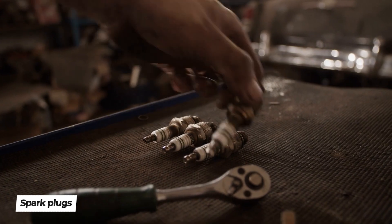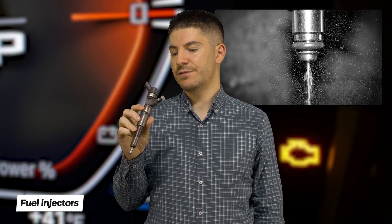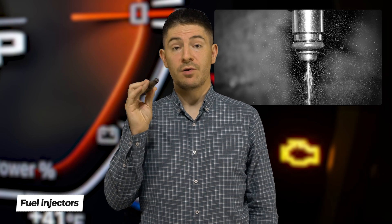If you have bad spark plugs, you may also experience a check engine light. Fuel injectors get clogged over time. You may get rust because sometimes there's a small amount of water within your fuel, and it may lead to improper function and trigger a check engine light.